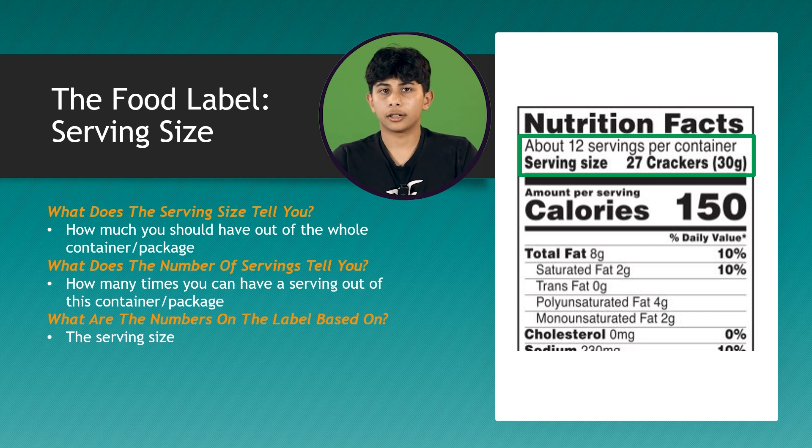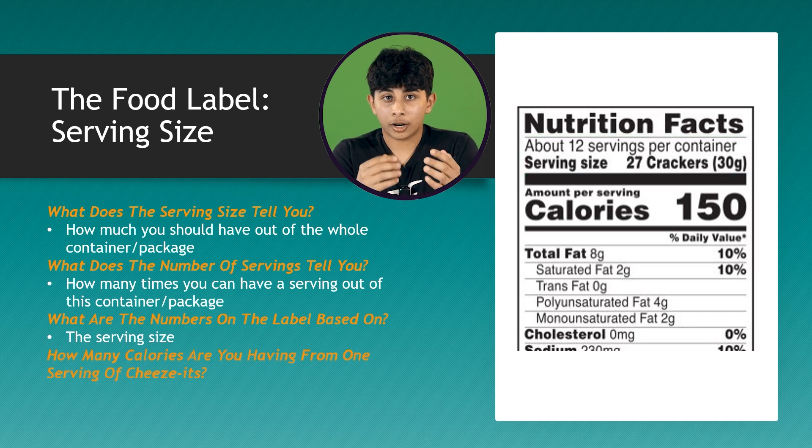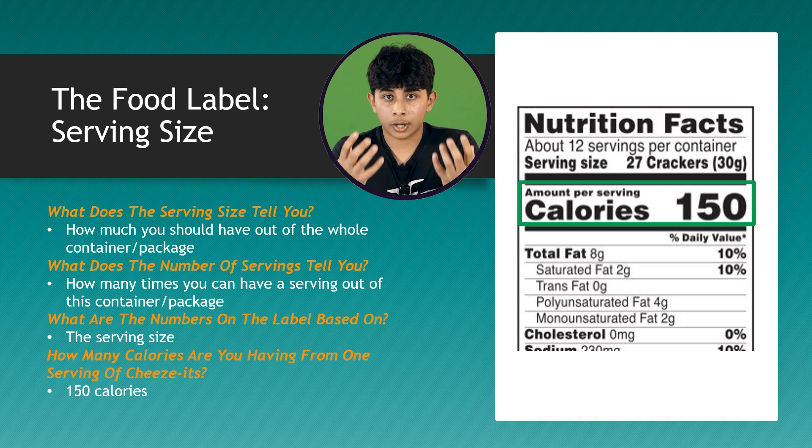Now you start with calories. According to the food label, if you have one serving — which is 27 Cheez-Its — how many calories are you having? The answer is 150 calories. Now that you know that one serving is 27 Cheez-Its, the whole label is based off of you eating those 27 Cheez-Its. If you eat more or less than that serving, these numbers will change.